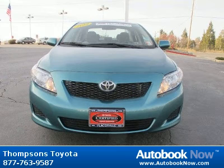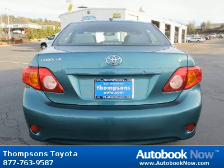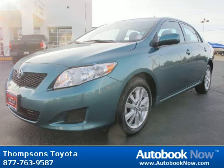This 2010 Toyota Corolla is available at Thomson's Toyota in Placerville, California. This Corolla has a beautiful Caprici metallic color and it has 37,000 miles on it.